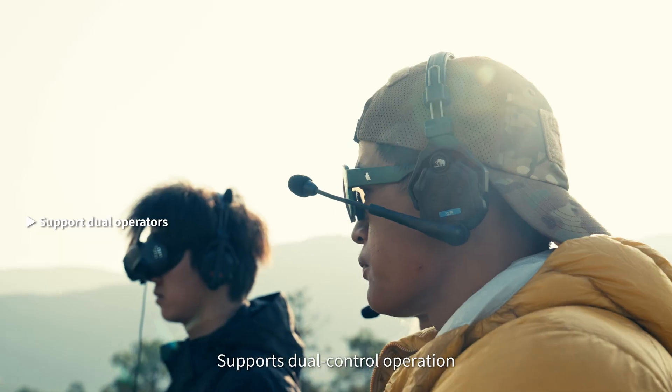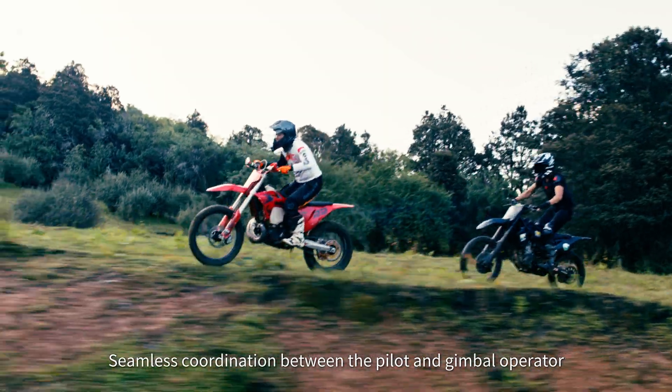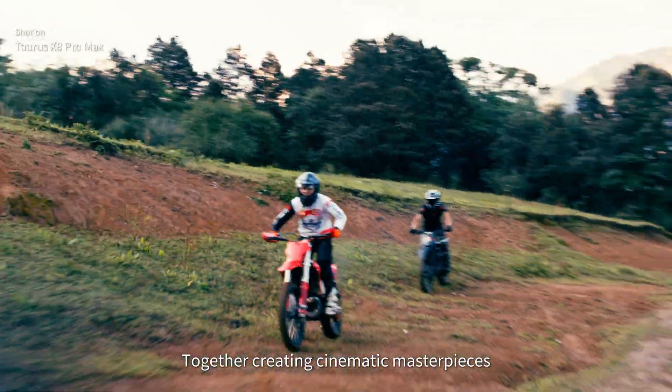Supports dual control operation, enabling seamless coordination between the pilot and gimbal operator — together creating cinematic masterpieces.